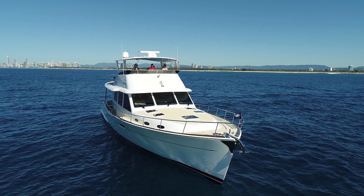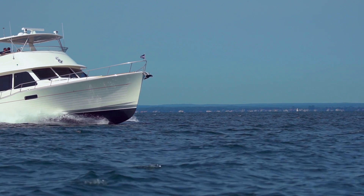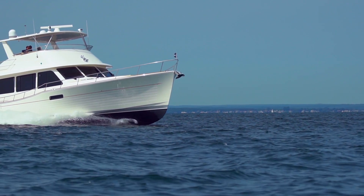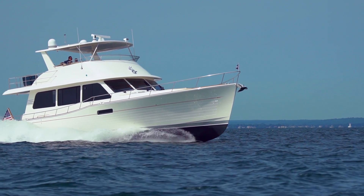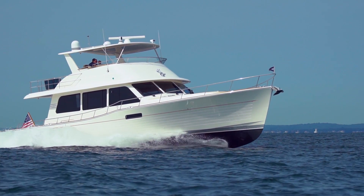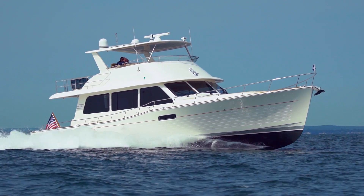We are proud to bring you the GrandBanks 60, a yacht crafted in the GrandBanks tradition, focusing on performance, efficiency, range, and beauty, all wrapped within a new technologically advanced hull.